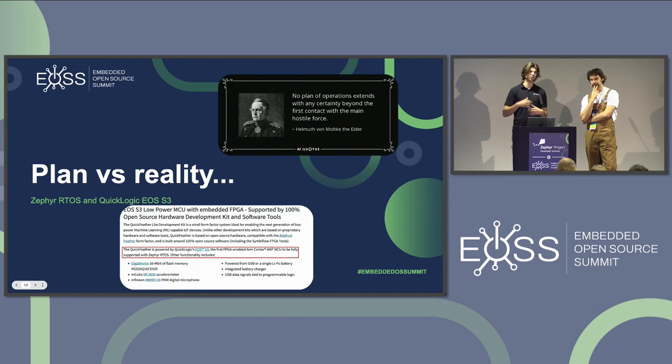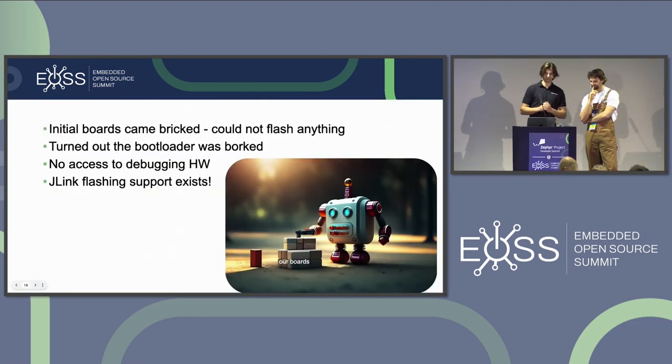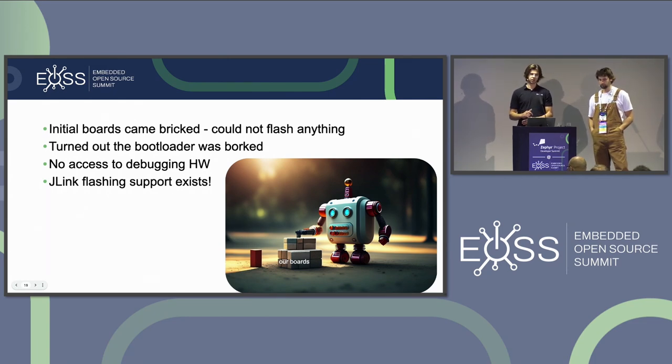The first issue when we got the board was board flashing. After trying to flash some custom Cortex-M4 applications and doing some digging on GitHub, we found nothing was really flashing. We realized the bootloader was completely broken — it just didn't work. Luckily, we found correct sources on a QuickLogic forum and GitHub for reflashing it with a JLink debugger, with a specific program to load onto the board.